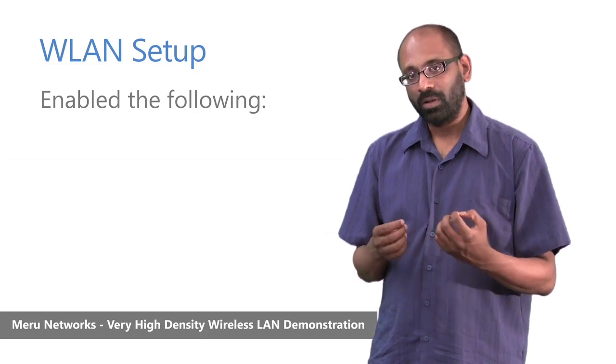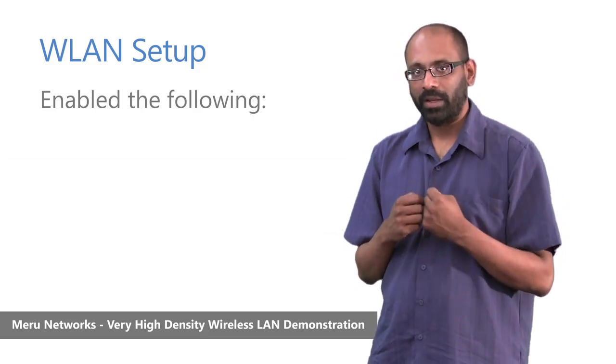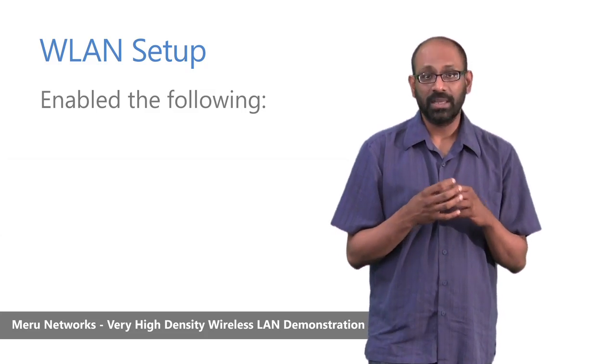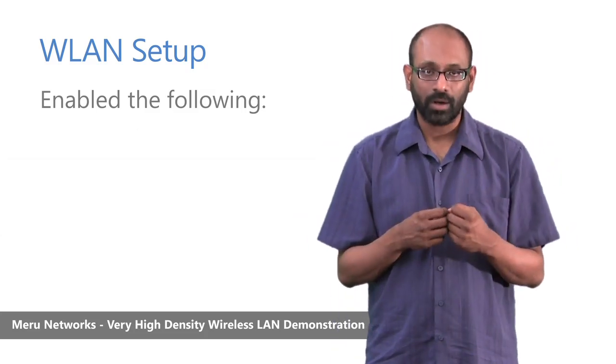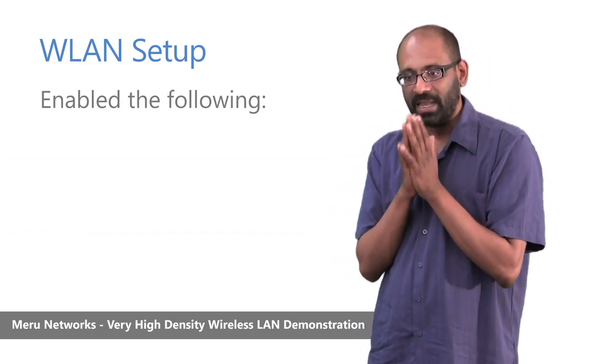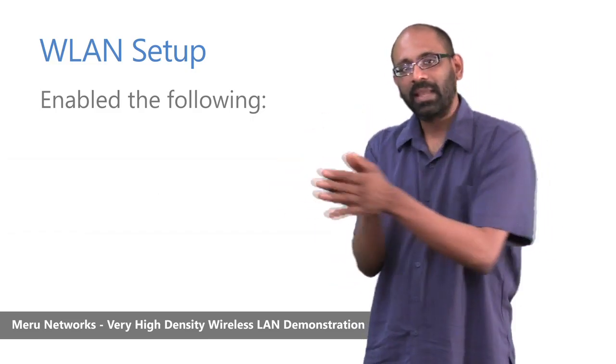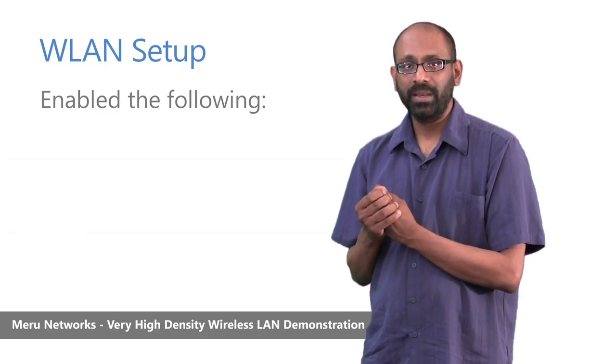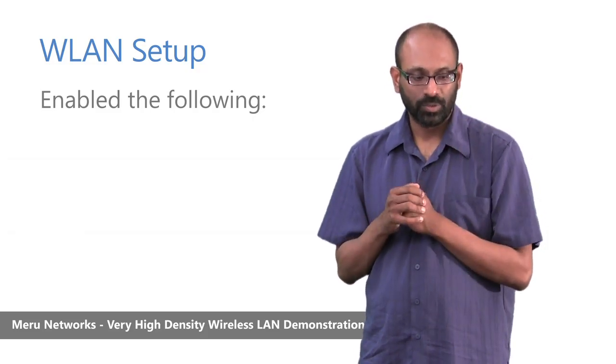We enabled Virtual Port, which is a core Meru architectural construct that allows every device to essentially get its own virtualized access point and maintain a view wherein its access point follows it wherever it goes in the network. This is how we support a wireless-like wired user experience and is a core principle of our virtualized wireless LAN.